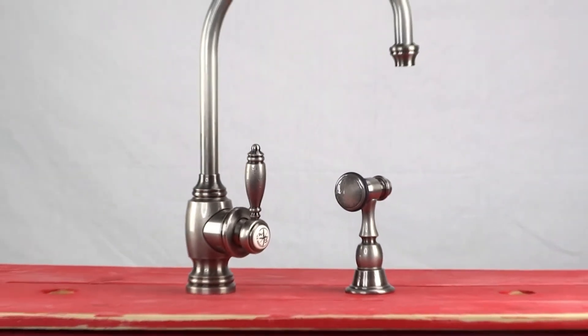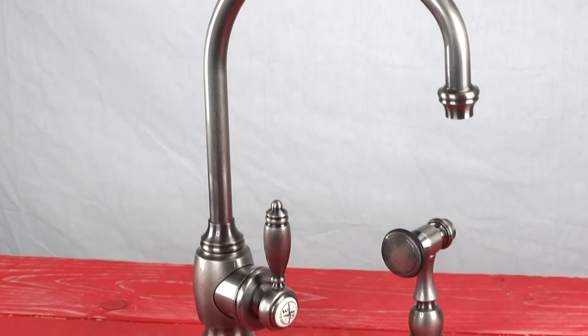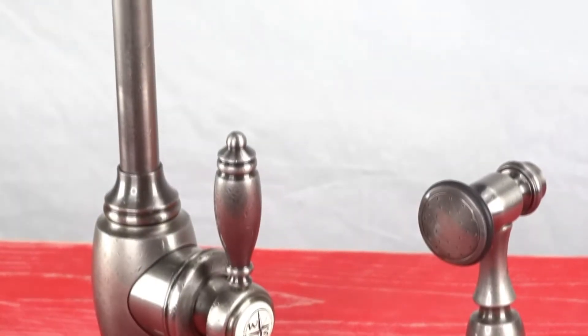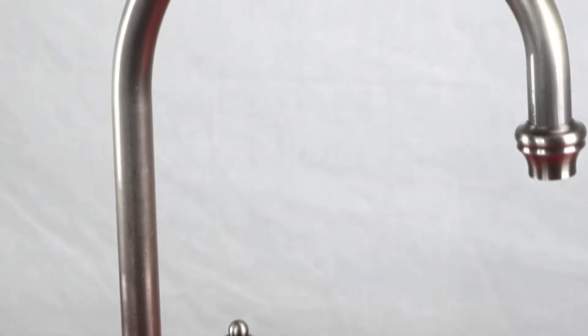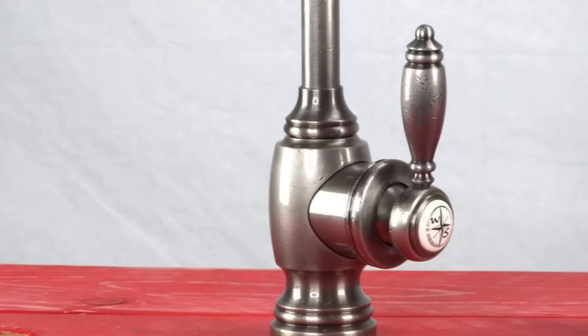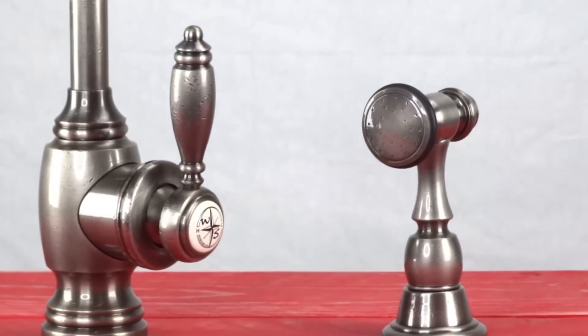In artistic traditional design, the Hampton kitchen faucet gives your kitchen that old world feel, but utilizes today's engineering. Created with a blend of art and technology, the Hampton's design is rich in tradition and adds a lifetime of elegance to any kitchen.